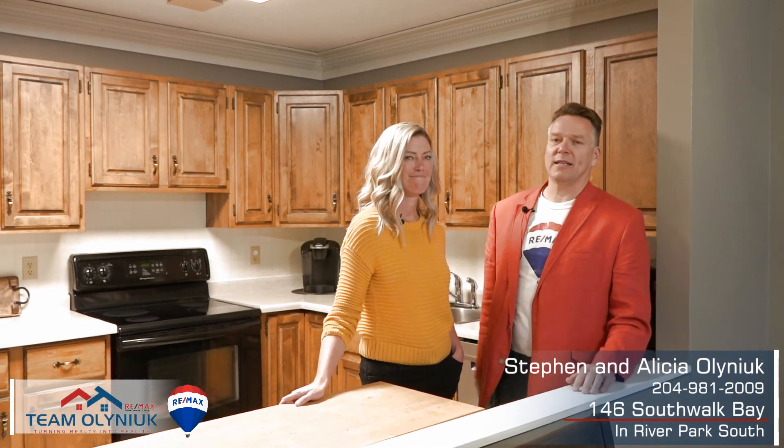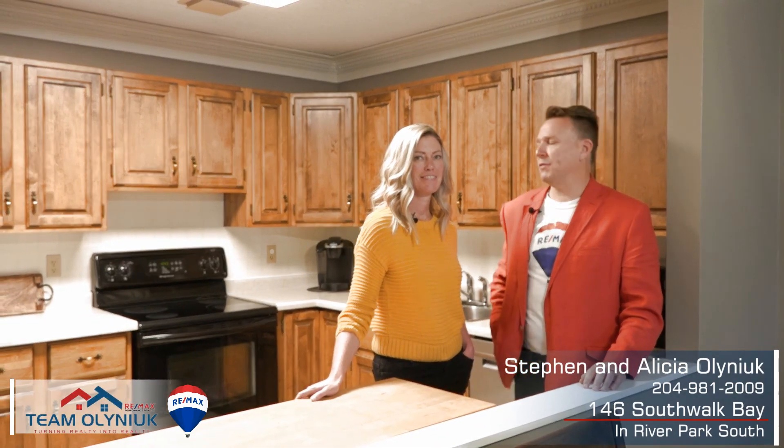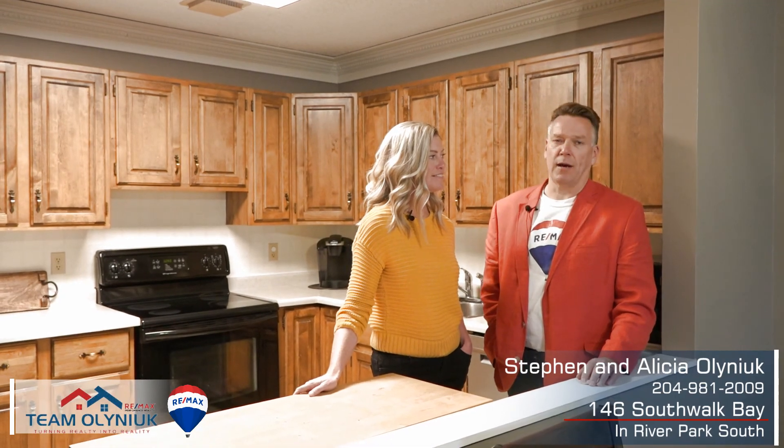What do you like, Steve? Well, I always like to talk location, location, location — and River Park South is so desirable. I like that it's close to all transit. St. Fattel Mall is not far away, and it has got an incredibly nice backyard, super big deck, dog run if you have dogs. It's a fantastic family home.